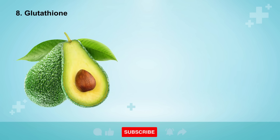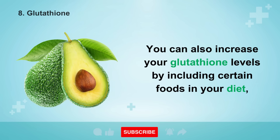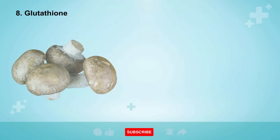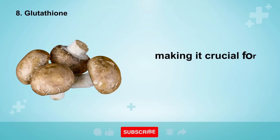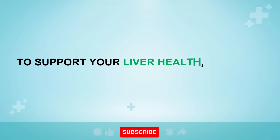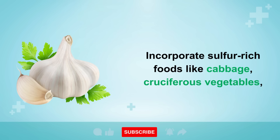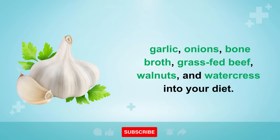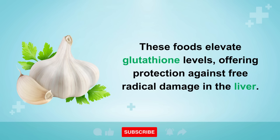Lastly, the crown jewel of liver protection is glutathione, the master antioxidant produced by your liver. You can also increase your glutathione levels by including certain foods in your diet, such as turkey tail mushrooms, oyster mushrooms, avocados, and asparagus. Glutathione plays a pivotal role in safeguarding your entire body from free radical damage, making it crucial for maintaining a healthy liver. To support your liver health, consider incorporating sulfur-rich foods like cabbage, cruciferous vegetables, garlic, onions, bone broth, grass-fed beef, walnuts, and watercress into your diet. These foods elevate glutathione levels, offering protection against free radical damage in the liver.